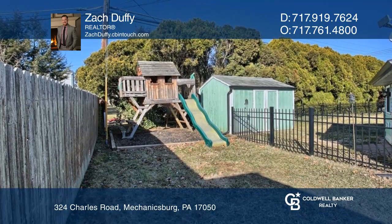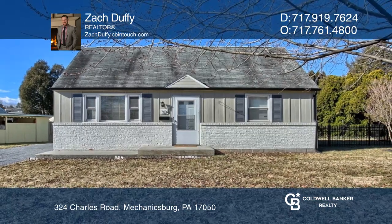Close to Trindle Road and the Carlisle Pike. Call Zach Duffy today for a private showing.